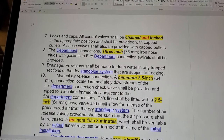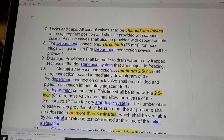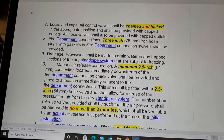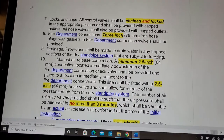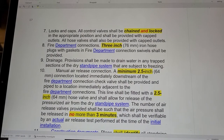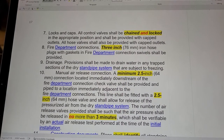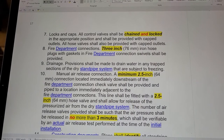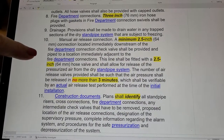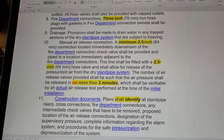Drainage: provision shall be made to drain water in any trap sections of the dry standpipe system that are subject to freezing. Manual air release: a minimum 2.5-inch connection located immediately downstream of the fire department connection check valve shall be provided and piped to a location immediately adjacent to the fire department connections. The line shall be fitted with a 2.5-inch hose valve to allow for the release of pressurized air from the dry system, and the number of air release valves provided shall be such that the air pressure is released in no more than three minutes.